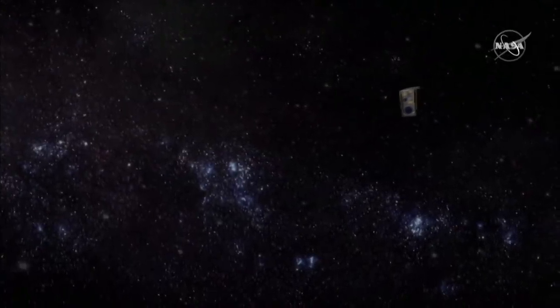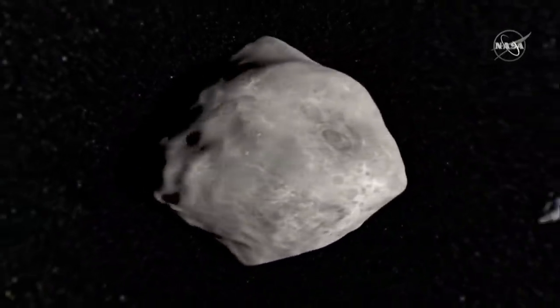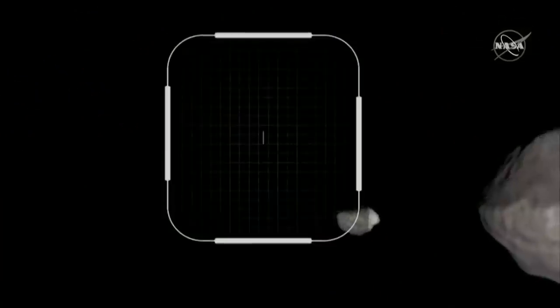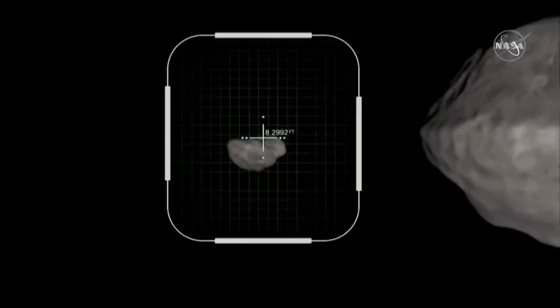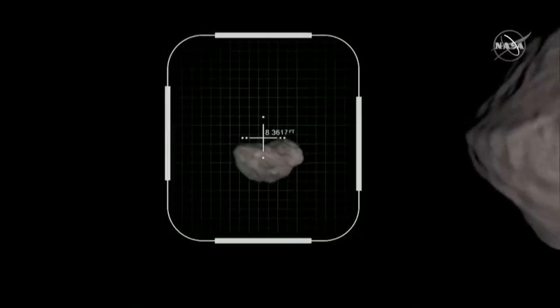Even a small nudge to an asteroid millions of miles away would be sufficient to safely reroute it. The asteroid that DART is aiming for poses no actual threat, and is tiny compared with the cataclysmic asteroid that struck Earth some 66 million years ago, leading to the extinction of the dinosaurs.